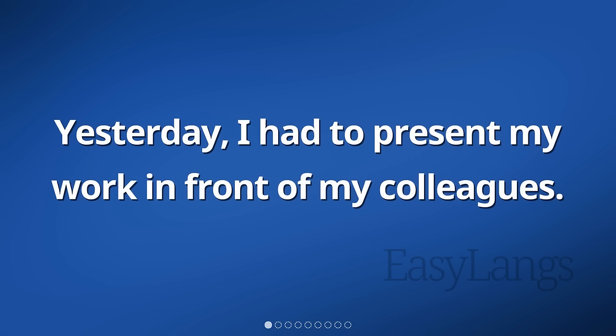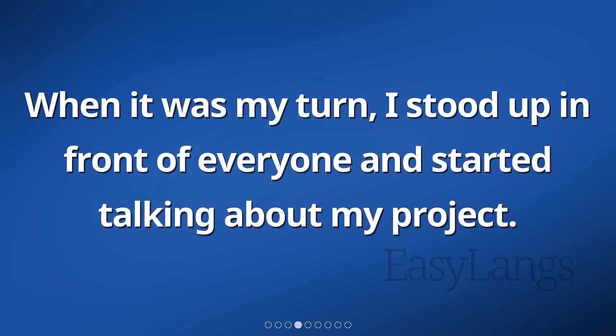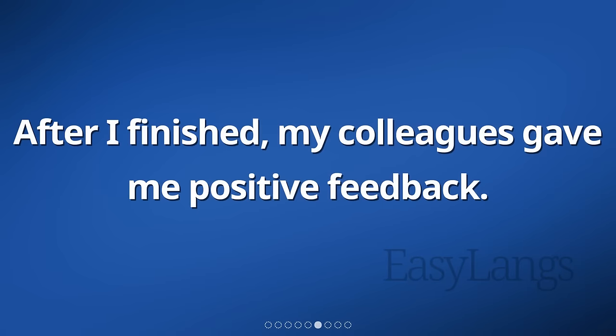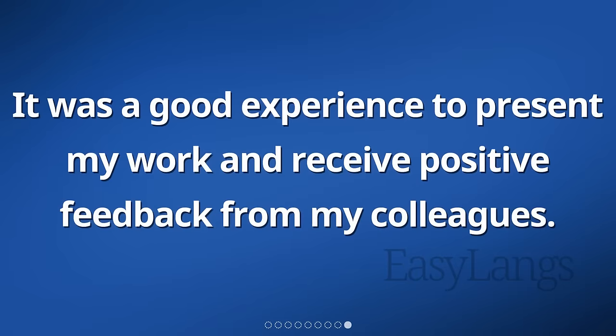Yesterday, I had to present my work in front of my colleagues. I prepared a slideshow to show them what I had been working on. I was a little nervous before the presentation because I wanted to do a good job. When it was my turn, I stood up in front of everyone and started talking about my project. I explained all the details and answered any questions that came up. After I finished, my colleagues gave me positive feedback. They said they liked my ideas and thought I did a great job. I felt relieved and proud of myself for a job well done. It was a good experience to present my work and receive positive feedback from my colleagues.